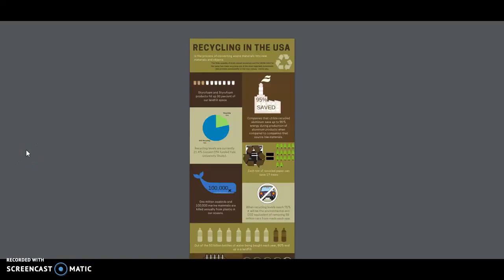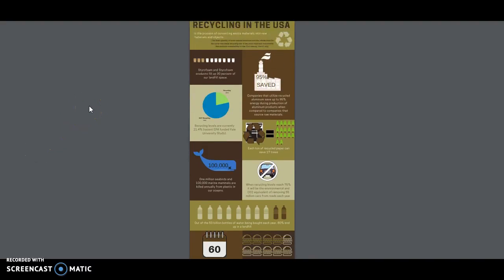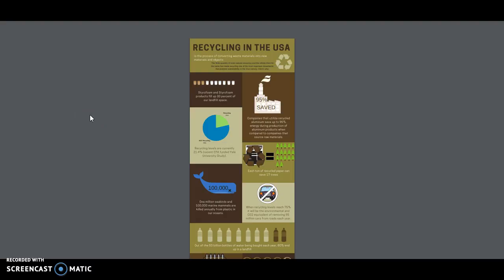Hello everyone, my name is Grace Lemus and today I'm going to be sharing with you the design choices I made while creating an infographic. An infographic is a way to explain data with the focus on what the data means and visually expressing it instead of just listing statistics. Since infographics are usually found online, they tend to be longer than they are wide because it's easier to scroll up and down as opposed to across. My infographic is about recycling in the US.